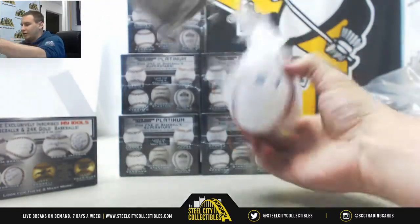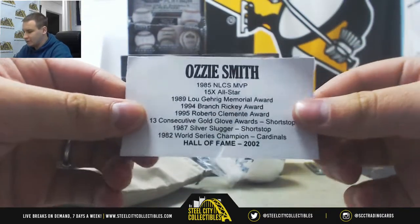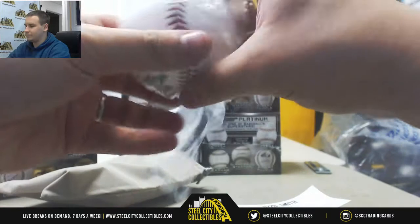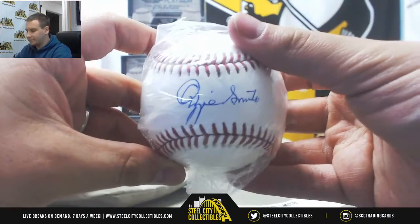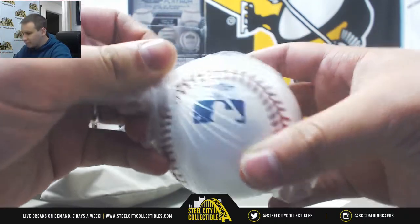We're going to start off with an autographed baseball of Ozzie Smith, 2002 Hall of Fame. Autographed baseball, and that one is serial numbered 4 of 36.